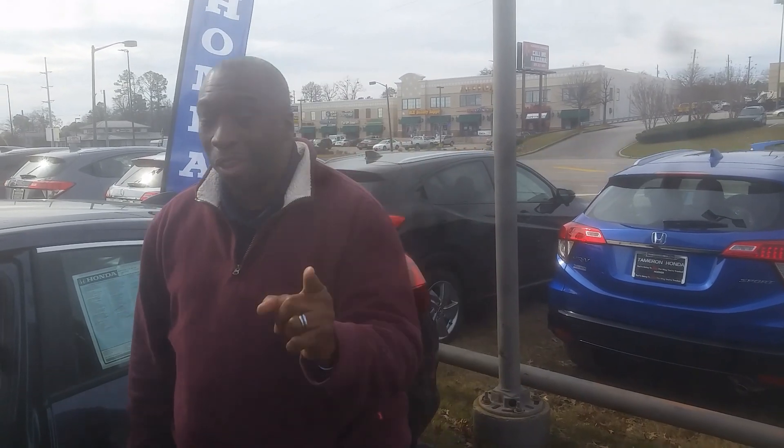There are so many things that I would love to tell you about this vehicle when you get here that I can't wait to see you. My name is Taz Griffin, I'm here at Tamron Honda. Give me a call at 601-616-0980. And one thing I can guarantee when you come to Tamron, you're going to love the way we treat you.